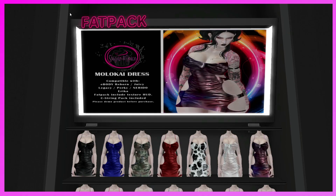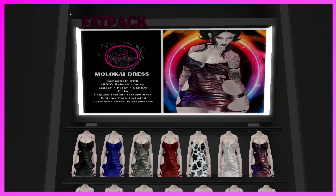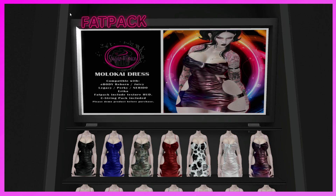This is the Sugar and Spice booth. They have the Maloke Boot Dress, compatible with Reborn Juicy, Legacy Perky, Narando, Erica. Fat pack includes texture head — G-stream pack included. Please demo before purchasing. It has a cow print one — I'm already in love with it — and a hollow one. Definitely come and demo these.